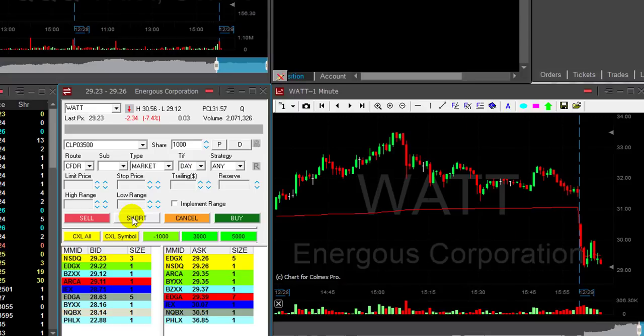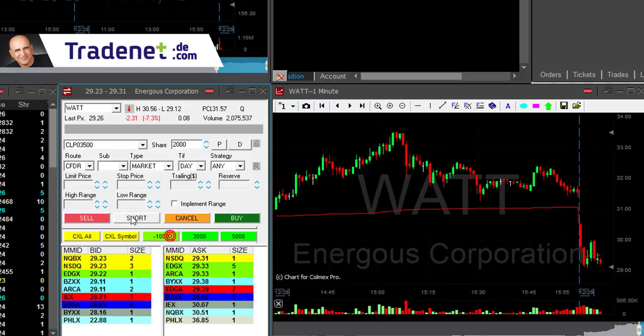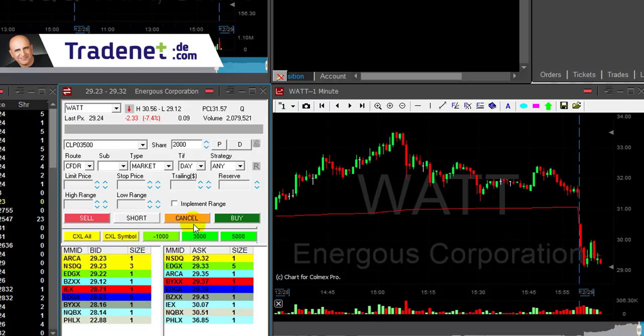Traders, I would like to discuss once more why you shouldn't be using hard stops. And the best way to do that is by showing you an example of a trade I took yesterday.